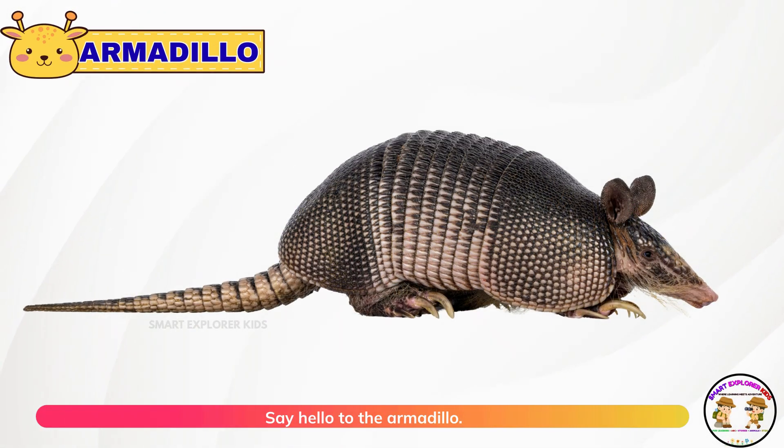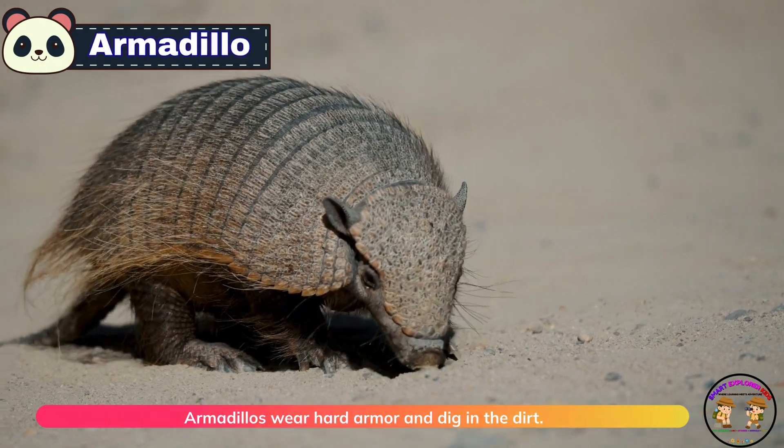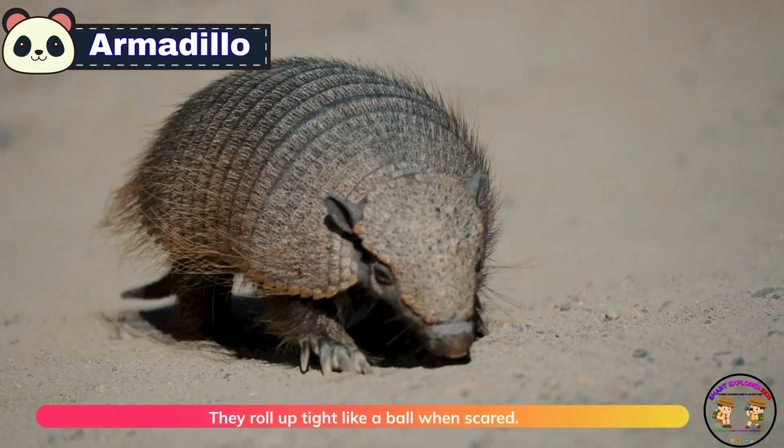Say hello to the armadillo. Armadillos wear hard armor and dig in the dirt. They roll up tight like a ball when scared.